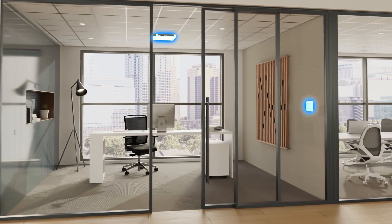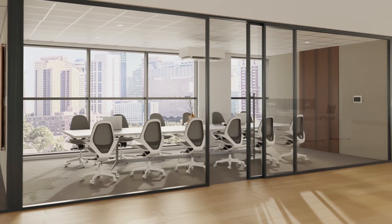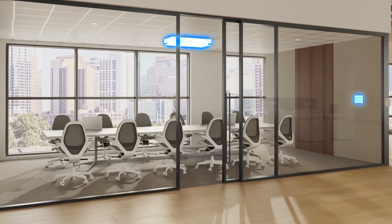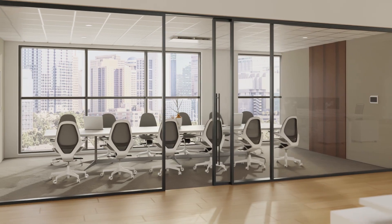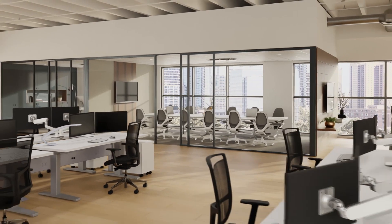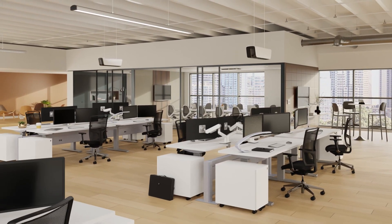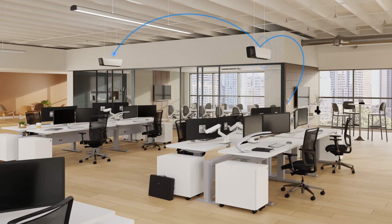Array's thoughtfully designed range of air purification units seamlessly integrates into any space and design aesthetic, and brings localized air quality management throughout your space, no matter the layout. As a uniquely developed networked air quality system, Array is endlessly scalable to adapt with your building structure, headcount, and purification needs.